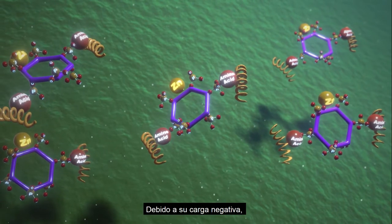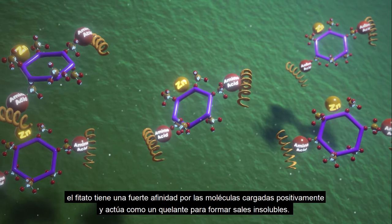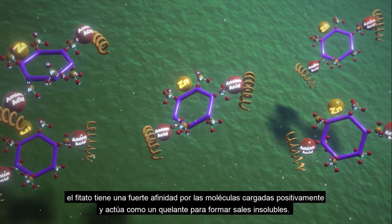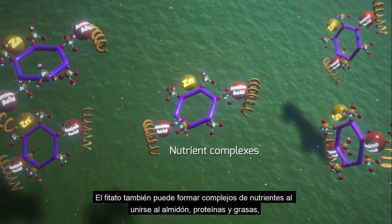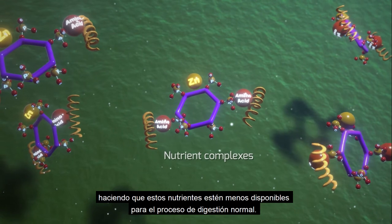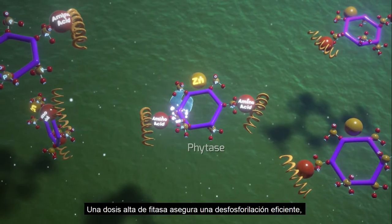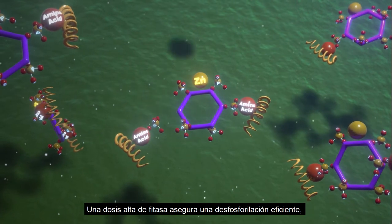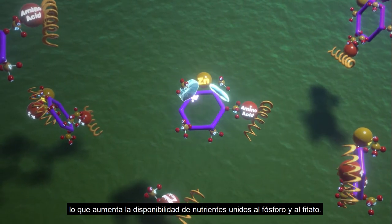As it is negatively charged, phytate has a strong affinity for positively charged molecules and chelates cations to form insoluble salts. Phytate can also form nutrient complexes by binding with starch, protein, and fat, making these nutrients less available to the normal digestion process. A high dose of phytase guarantees efficient dephosphorylation, which increases the availability of both phosphorus and nutrients bound to phytate.